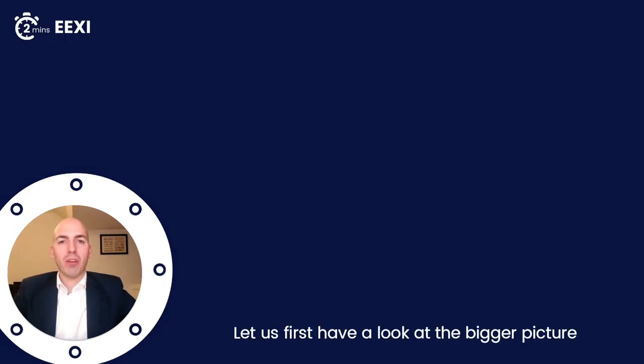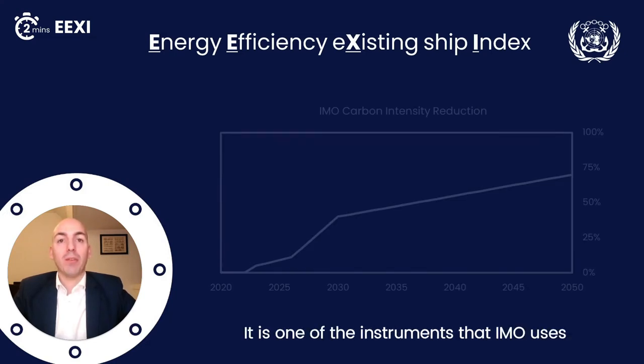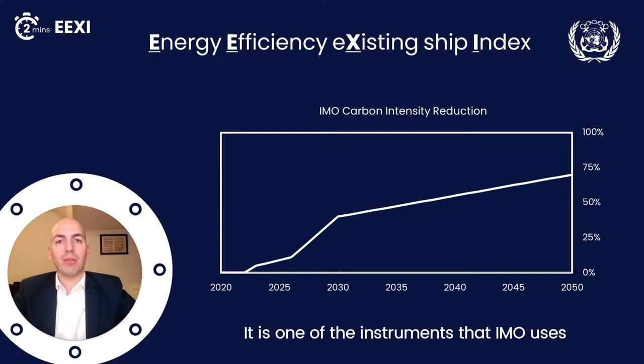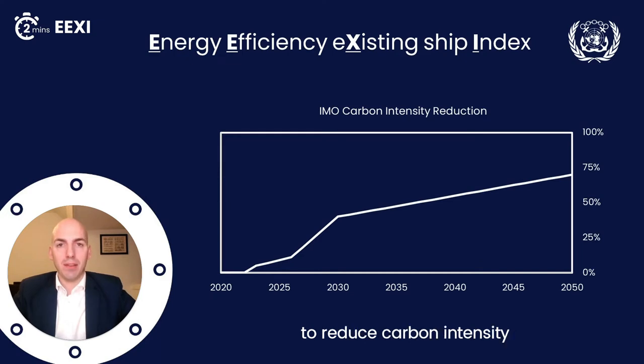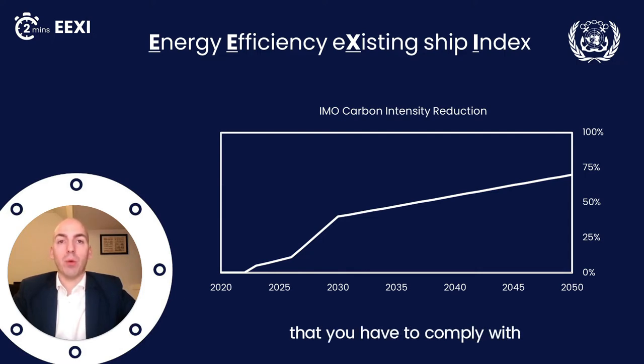Let us first have a look at the bigger picture. The Energy Efficiency Existing Ship Index is not just a mouthful — it is one of the instruments that IMO uses to reduce carbon intensity. It is a one-time calculation, required as per 2023, that you have to comply with. So let me show you the calculation.